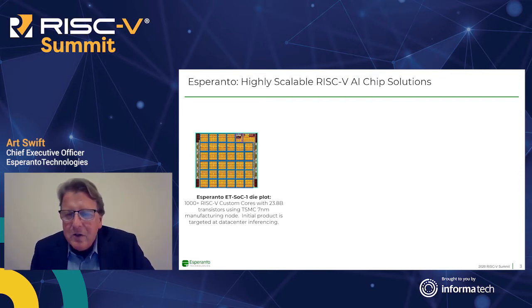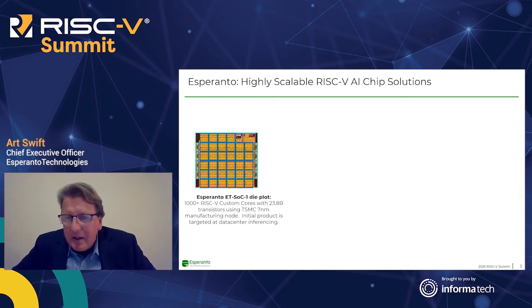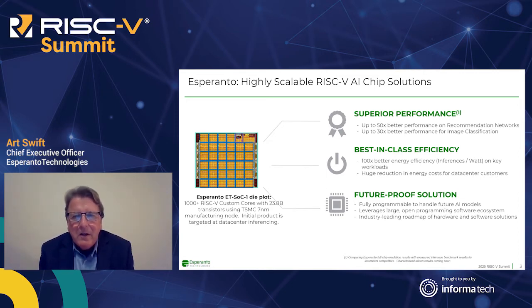Here's a die plot of the first chip in our family. We call it ETSOC1 — supercomputer on chip one. It's a thousand-plus RISC-V custom cores with 23.8 billion transistors on seven nanometer technology from TSMC. It's targeted for hyperscale data center applications, particularly inferencing. We haven't seen first silicon yet, so I'm sharing data based on emulation — running the full RTL logic on big supercomputer boxes to run real workloads and count cycles.